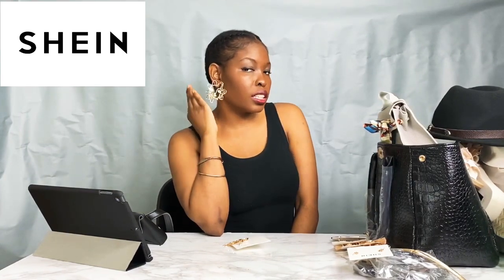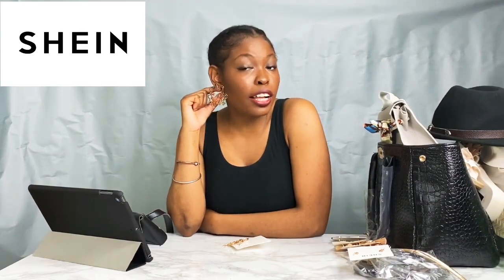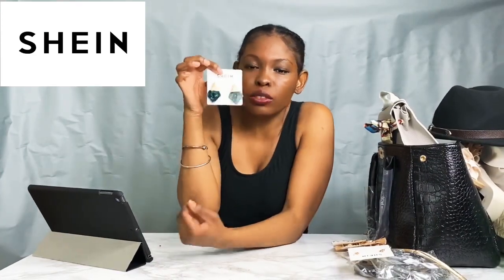Next I got these really chunky, over-the-top face earrings — I think they're super gorgeous. For days where you want to be kind of simple, you can throw on some really funky earrings and dress them up. I can see wearing these to like an art museum or an arty event. They're really lightweight even though they're very thick and durable. These earrings were $2.50.